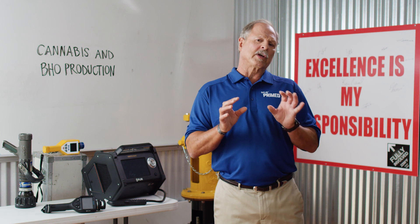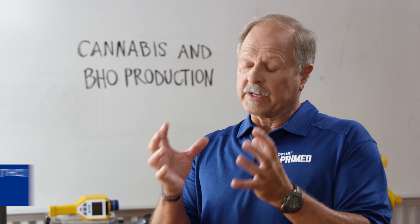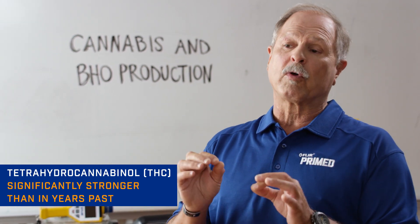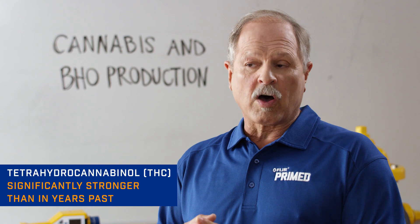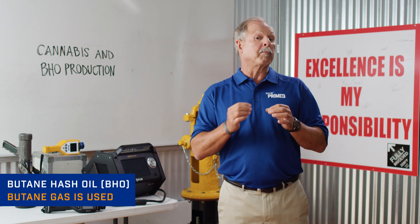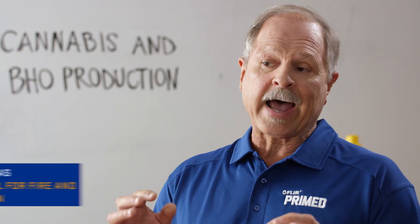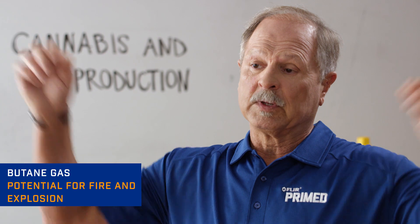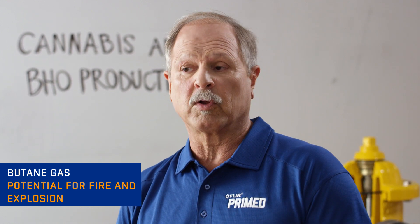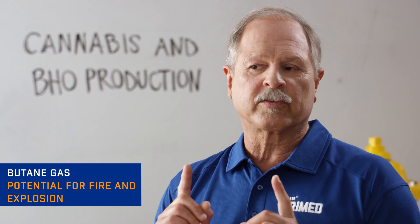Now let's talk about the hazards associated with the cannabis itself. THC is the active resinous compound on the surface of these buds. Today's THC is significantly stronger than in years past, and some production sites may employ a process that concentrates this compound even more. Butane hash oil, or BHO, is what it's called. A popular BHO extraction method involves butane gas as the solvent, which can be off-gassed into the building itself. Since butane is flammable and collects at low points in the room, there's a potential for fire and explosion. Imagine a location with hundreds of butane canisters present — that greatly increases the potential for danger.